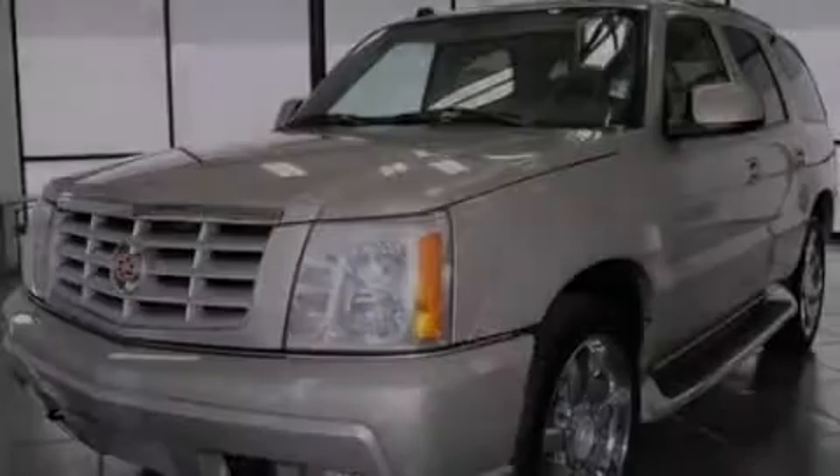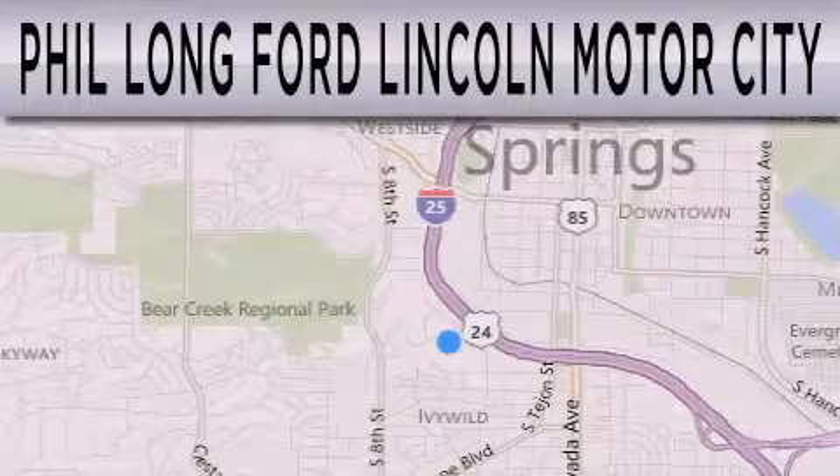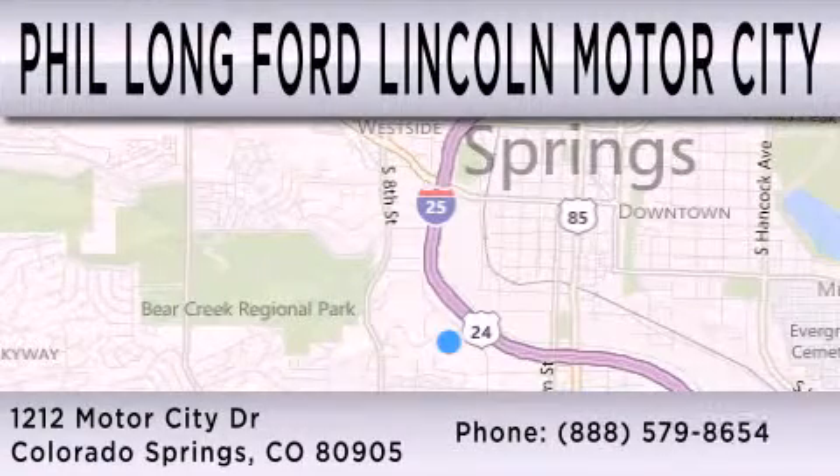Contact us today to arrange your test drive. Phil Longford Lincoln Motor City is dedicated to doing everything possible to ensure that the experience you have selecting your next vehicle is as pleasant as possible. We're located at 1212 Motor City Drive in Colorado Springs.